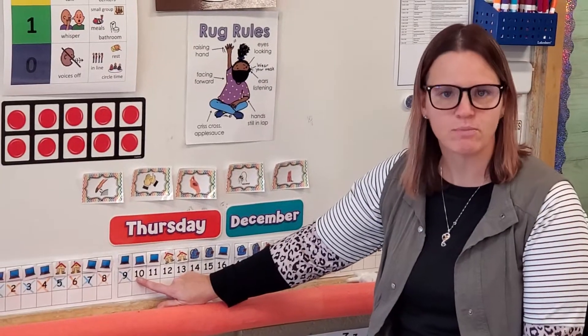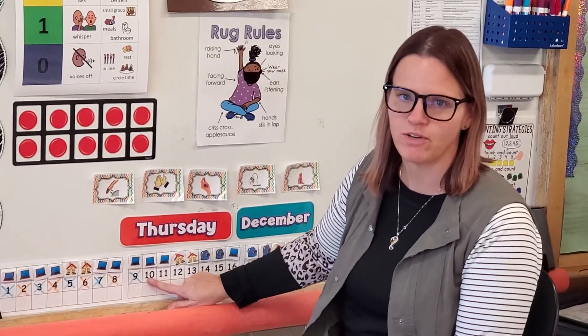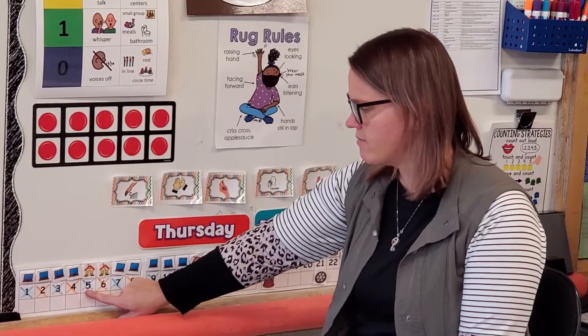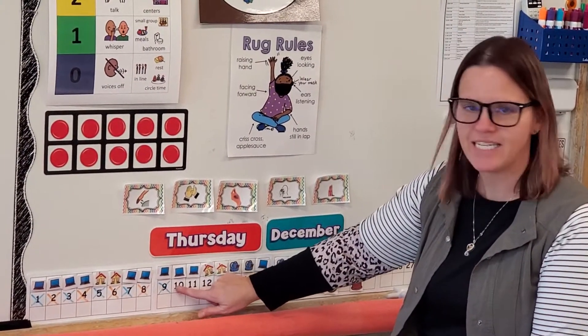So we are going to whisper and count to the number 10 today. Here we go — count with Ms. Crowdis and whisper. 1, 2, 3, 4, 5, 6, 7, 8, 9, 10.